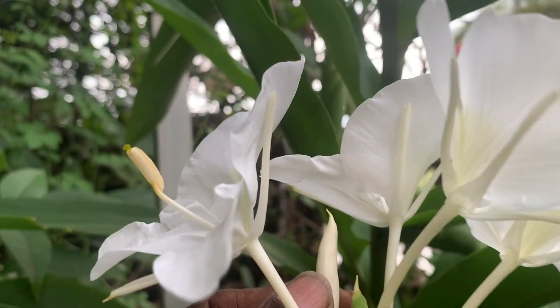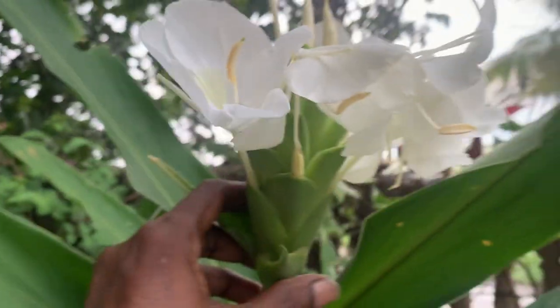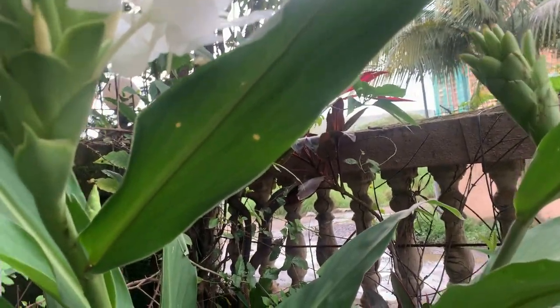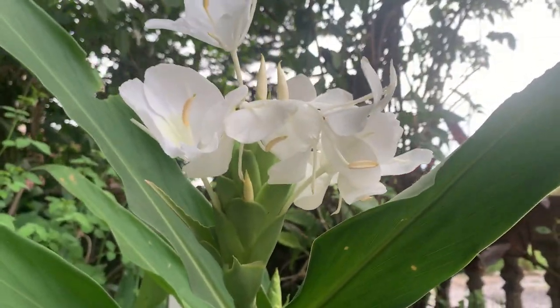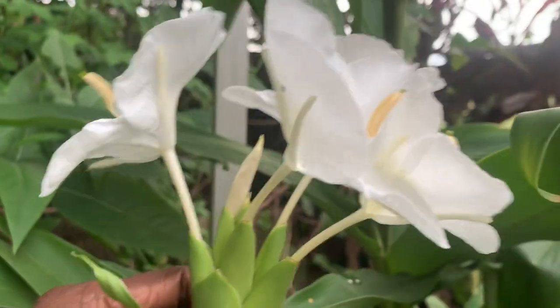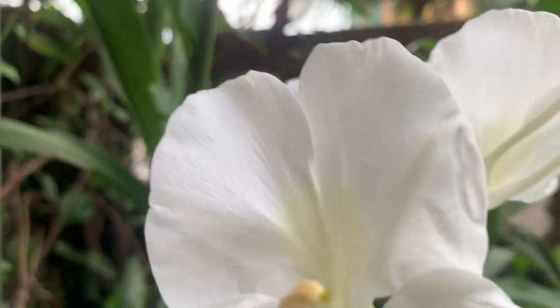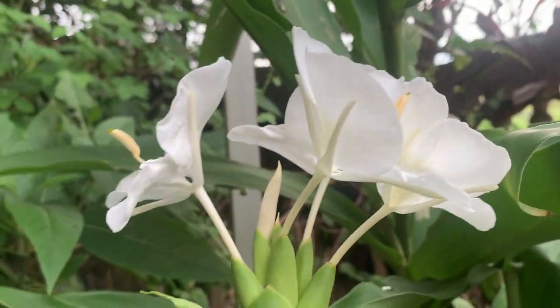See, the bud will look like this — you can see many buds here. So this is all about my ginger lily plants. I hope you like the video. If you like the video, please share and subscribe. Thank you for watching.